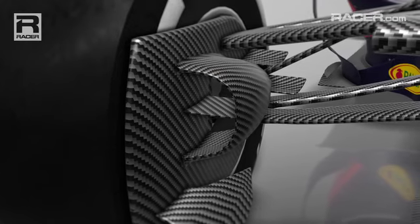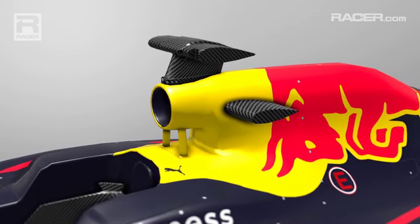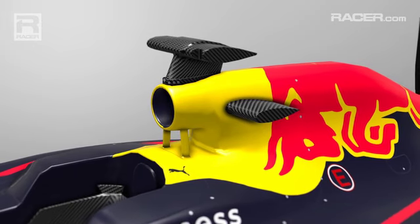To compensate for less internal combustion power, the turbos run faster, up to a maximum of 125,000 revs, to push more air into the engine.